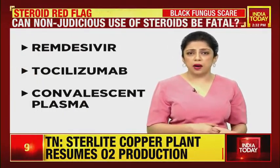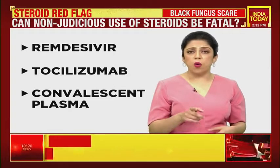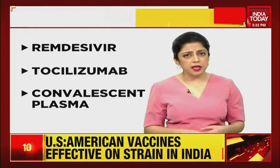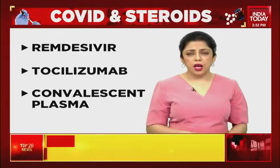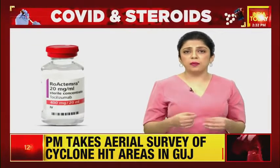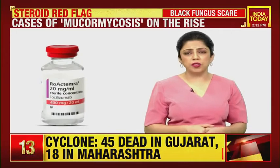Medications like remdesivir and tocilizumab and convalescent plasma are also explored when the patient is suffering from moderate illness. Remdesivir is a drug made to treat Ebola — it's a broad spectrum antiviral medication. Tocilizumab, also known as atlizumab, is an immunosuppressive drug mainly for the treatment of rheumatoid arthritis.